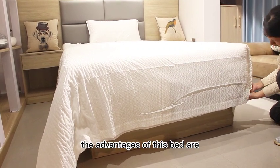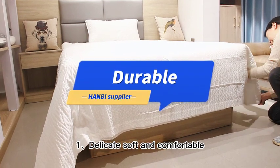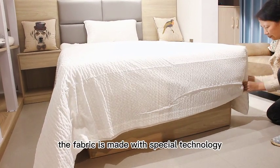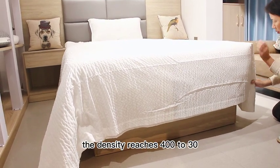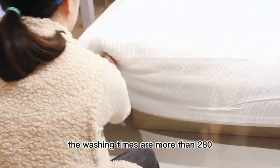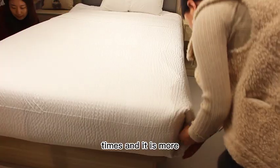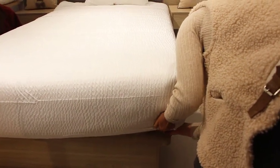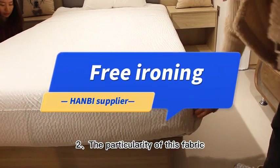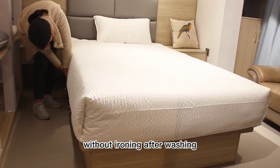The advantages of this bed are: one, delicate, soft, and comfortable. The fabric is made with special technology; the density reaches 400T30, the washing times are more than 280, and it is more durable than the conventional bed. The particularity of this fabric process means it can be dried without ironing after washing.